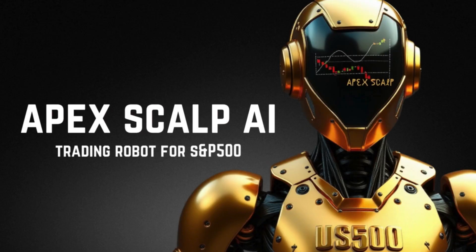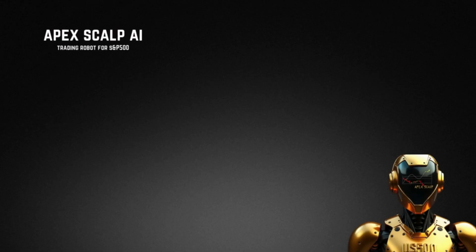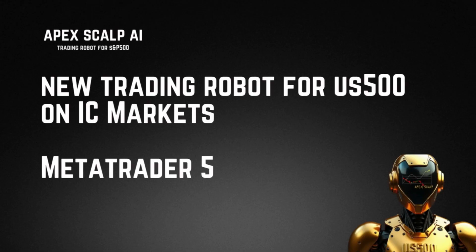Hi everyone, today I want to introduce to you a new trading robot, the Apex Scalp AI trading robot which is for the S&P 500. This is going to be another trading robot which is free for our Patreon members, so you can just pay one membership and get access to all of our trading robots. This trading robot is for the S&P 500, also called the US 500 on IC Markets.